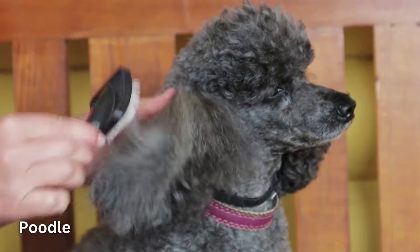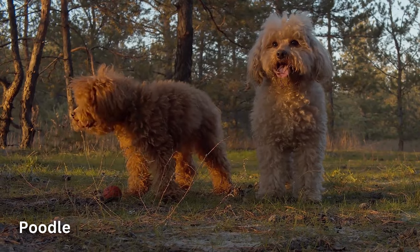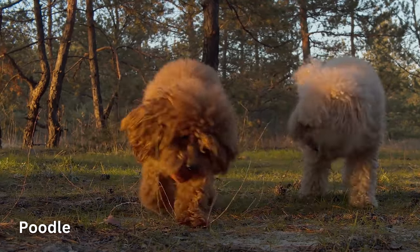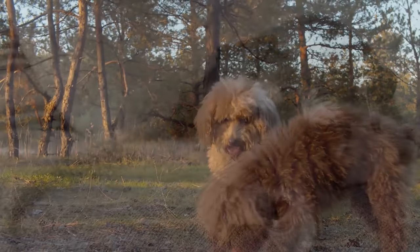Poodles are regarded as one of the most intelligent breeds in the world. They're highly trainable and well-suited for just about any task you put them to. Bored Poodles can get destructive if they aren't physically and mentally stimulated. But active owners who can meet their dog's needs will find a loving, smart, trainable, and loyal family companion.